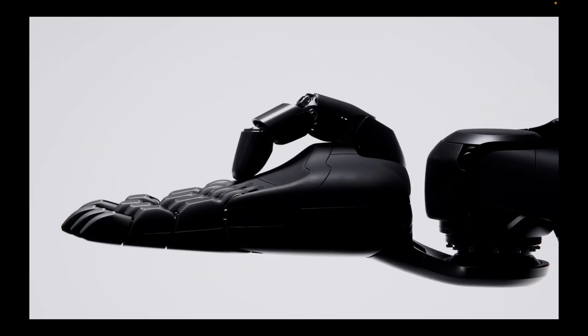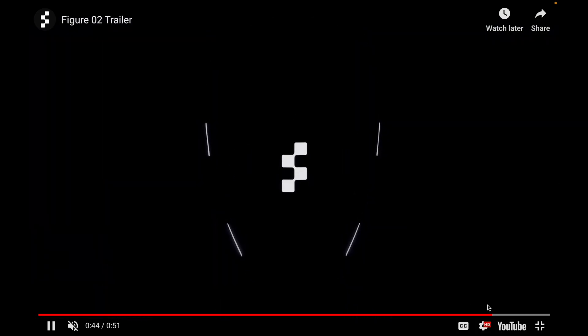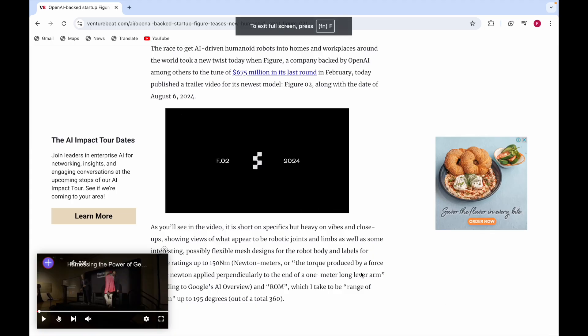The hands are moving, the legs are moving, and it's even moving its head. You can see this in the trailer, and now if I exit the full screen.